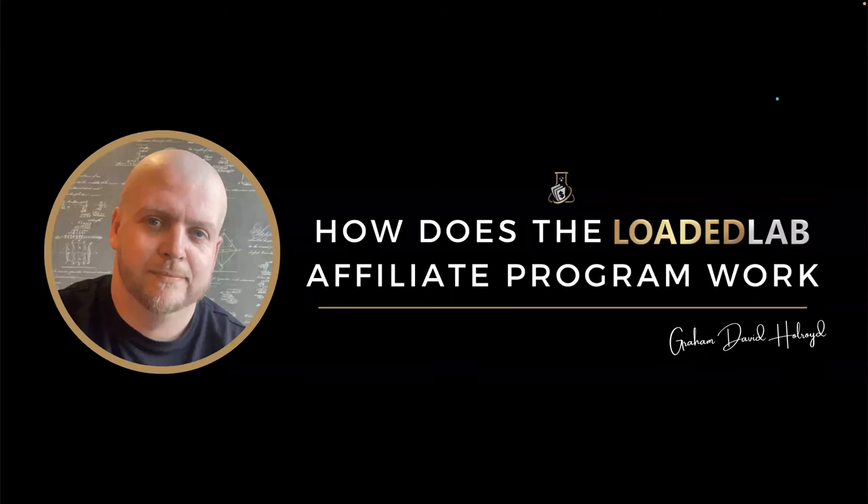I am David Holroyd here and welcome to this video on how does the Loaded Lab affiliate program work, but more importantly, how much money can you earn from it? Let's dive right into it. But first of all, what is Loaded Lab?